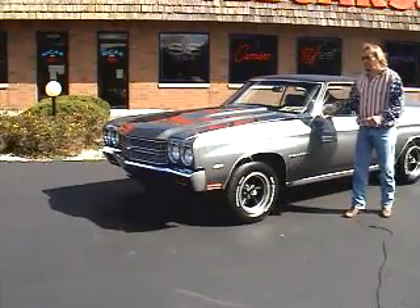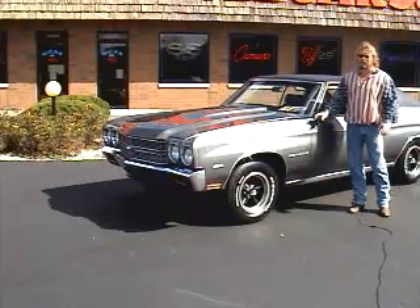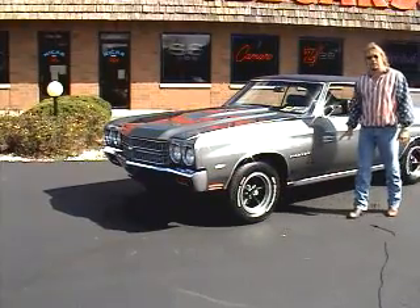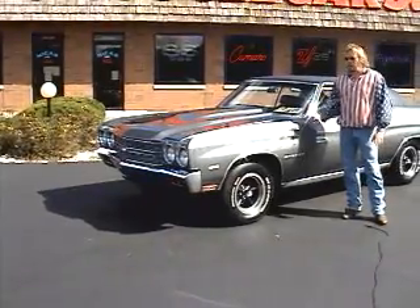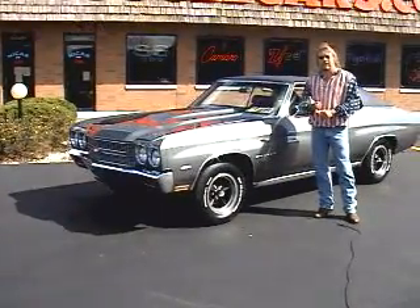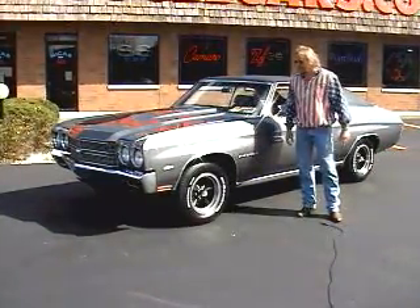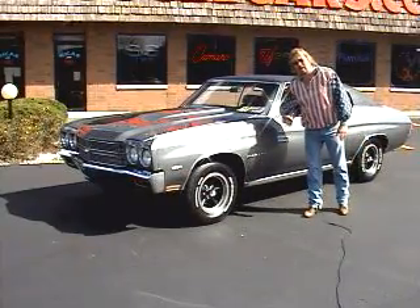For insurance purposes, it would be listed as a Malibu 400, which the insurance companies thought was a small block. This particular car I bought from the original owner. It was done that way — the original owner had bought this car because he couldn't afford the SS based on the insurance premium, since he had some speeding tickets. But he wanted a big block four speed Chevelle. So this was ordered new from Ladoff Chevrolet, here in Arlington Heights, Illinois.